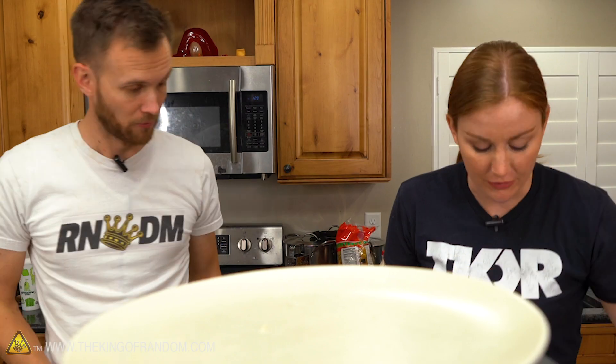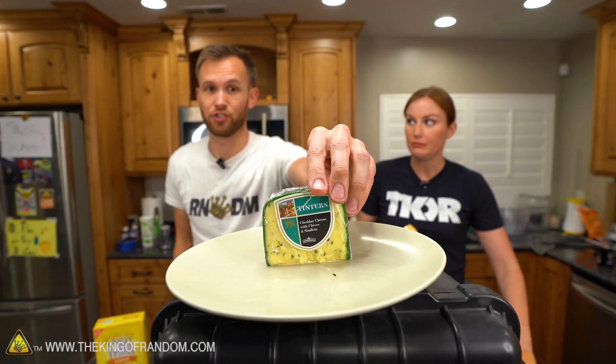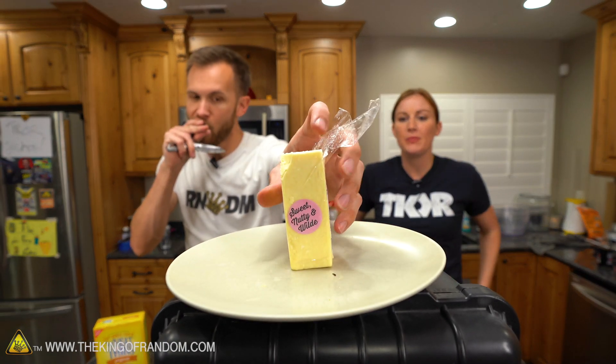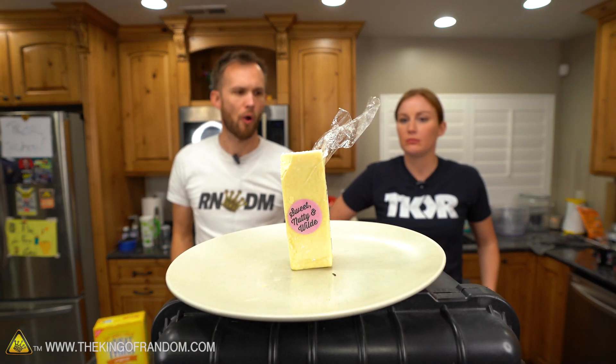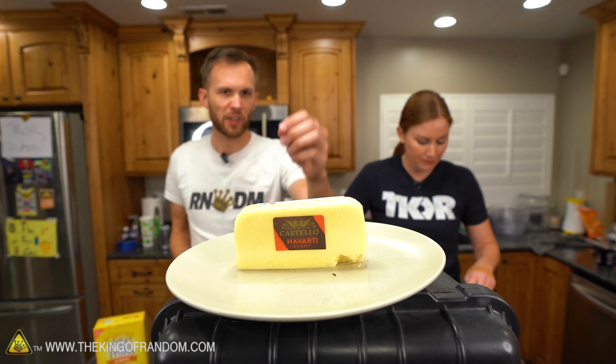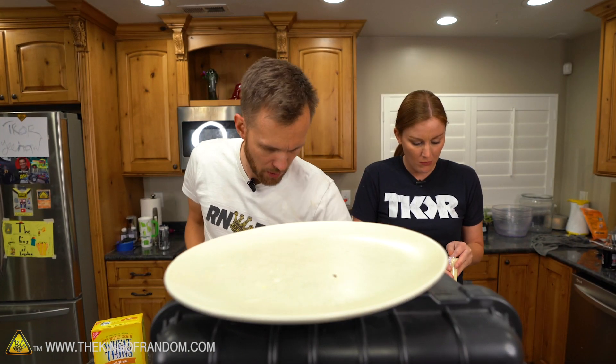That has an incredible amount of savory umami flavor to it. Isn't it fantastic? I love that. That chive and shallot comes through strong — that would be so good on a cracker. Oscar Wilde — that is a sweet cheese. Not bad, very smooth. Not a lot of flavor, but mild in a good way.